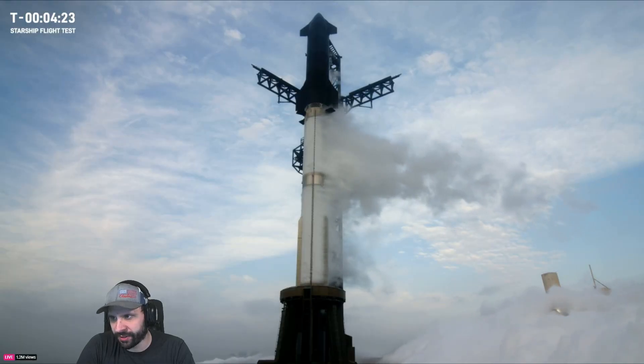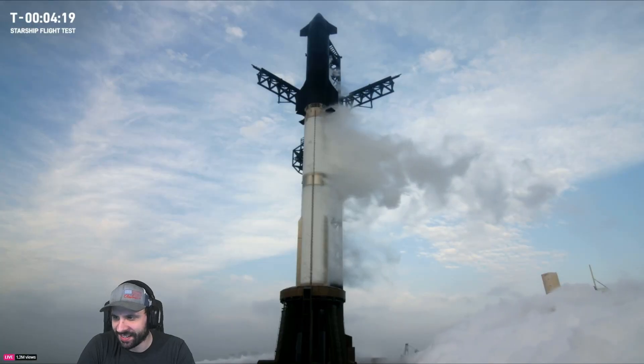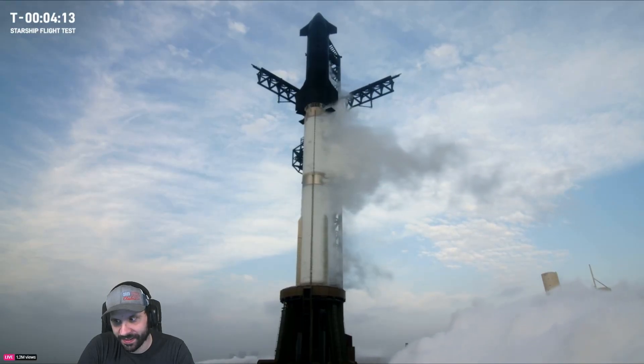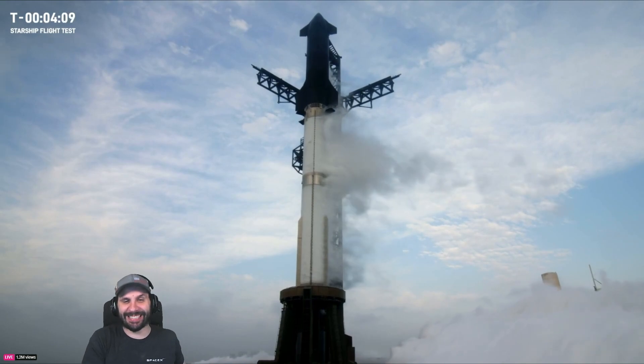The booster's almost at full frosty, so we'll see that close out in just a couple of minutes. We're getting really close to flight. The excitement is definitely growing here in Hawthorne, SpaceX headquarters — there is a large crowd gathering.